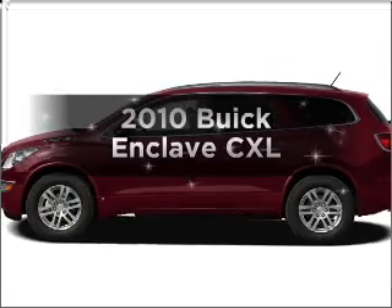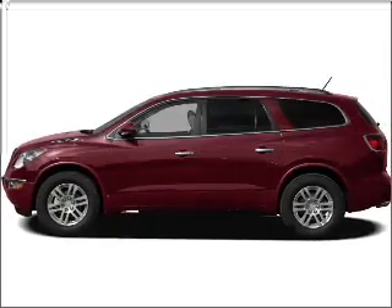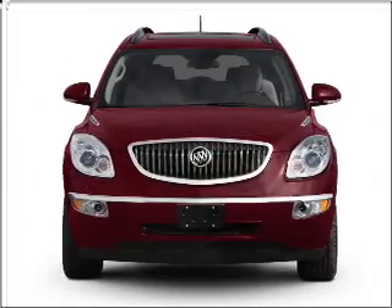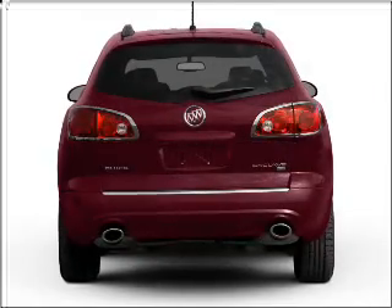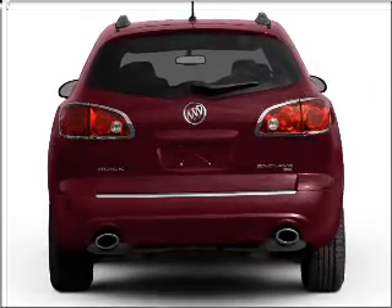Introducing the 2010 Buick Enclave. Find everything you want in a ride under one roof with this vehicle, featuring a solid six-cylinder engine that responds smoothly to its six-speed automatic transmission.